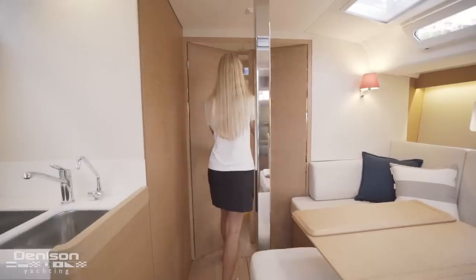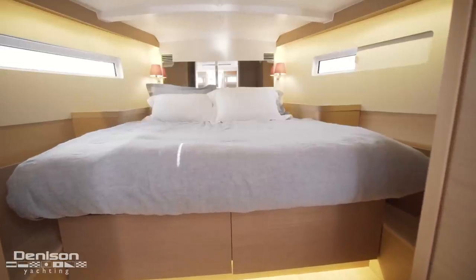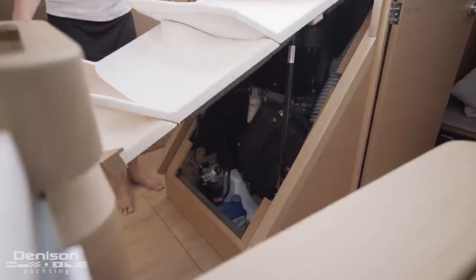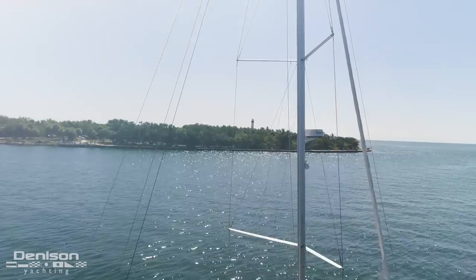Forward is the master stateroom with a full rectangular bed. Below the companionway stairs is a shaft-driven 57 horsepower Yanmar engine with only 64 hours.